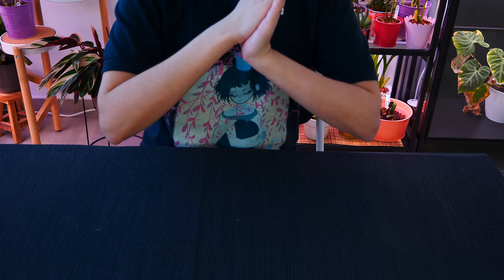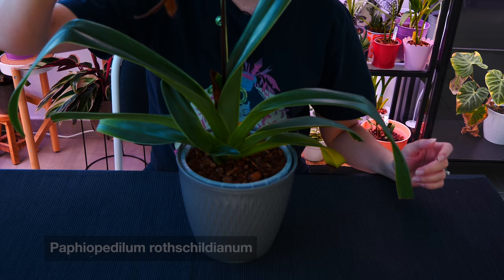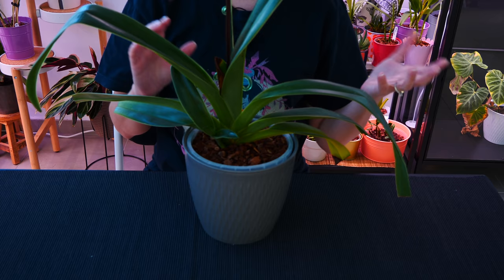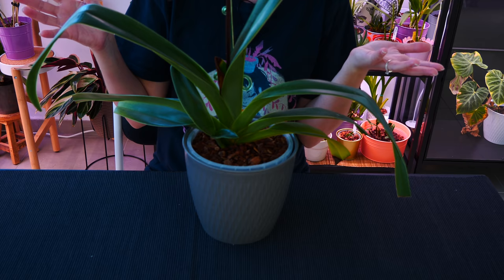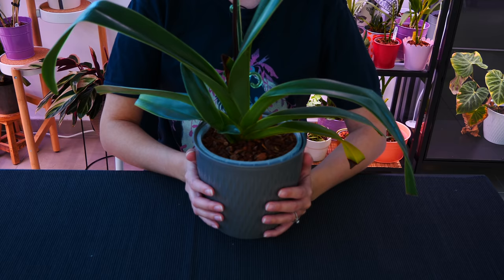Let me show you something disappointing. This is the Paphiopedilum rothschildianum. I bought him when he was a tiny little baby, I grew him, and he is all grown up now. He also bloomed — you can see the spent flowers. I mentioned in one video that this has to be my most expensive orchid. It didn't cost much when I purchased it because it was tiny, but at this size it would be maybe 100 to 150 dollars or euros, depending on the source.